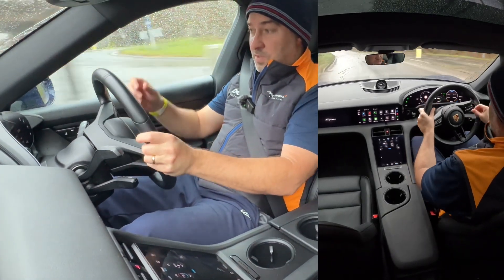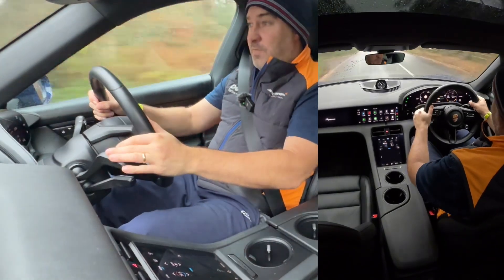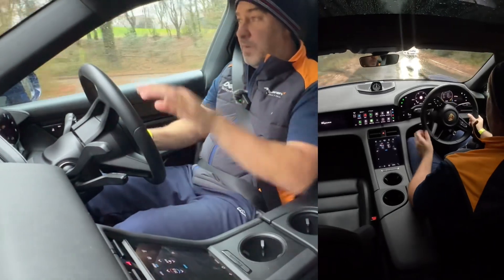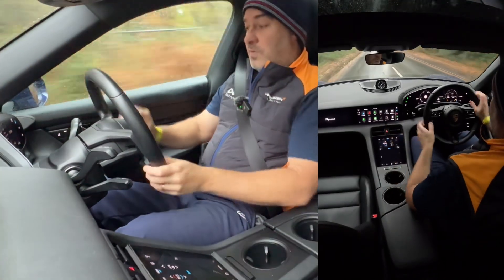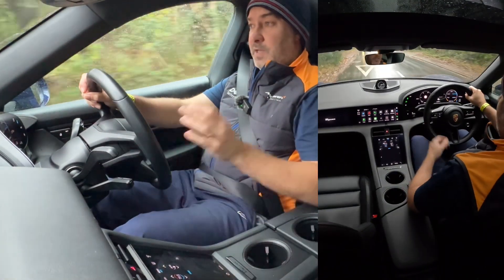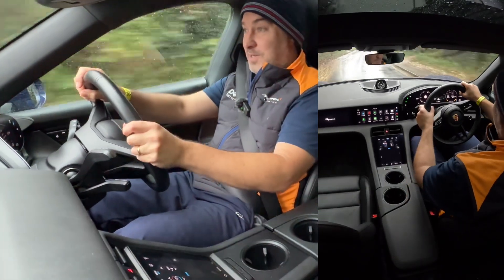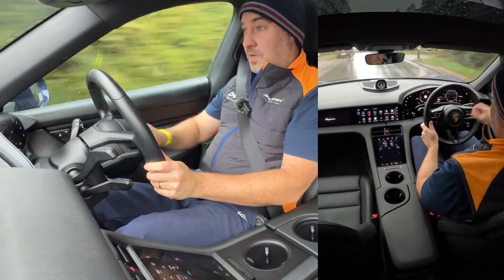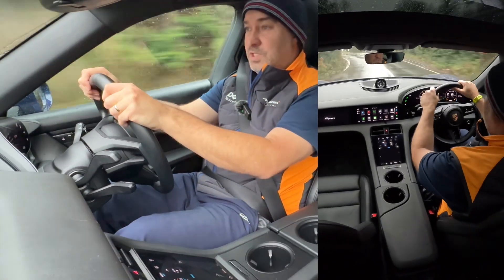There's a Sport Plus mode — I call it crazy mode — where you can just scare anyone at any time. The noise comes on, it's like a sci-fi sound. I've actually been using the noise a lot because a lot of people don't know you're there in an EV. Today someone was walking along and didn't see me, so I triggered the Sport Plus sound and they knew I was there. I really like having that button.